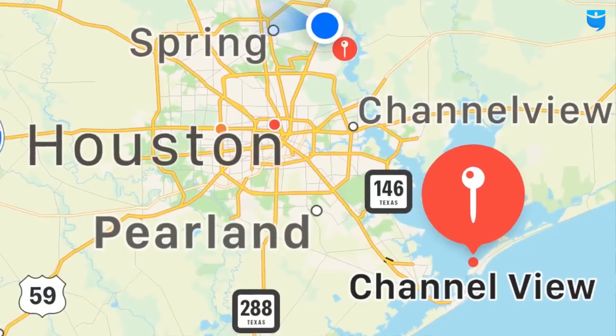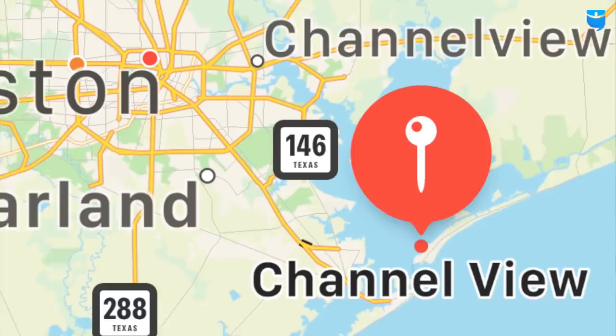Hey everyone, what is going on? Steve Rosenberg here, investing with purpose. I'm here today with my good friend Matt Trenchard with Sennahouse Buyers. We are in Channel View, Texas, which is just to the east of Houston. We're at a house Matt's got. Matt, tell us about this situation.